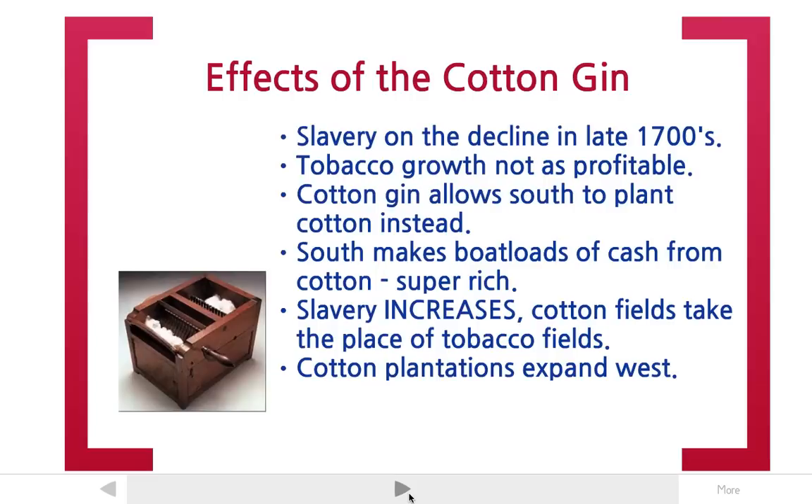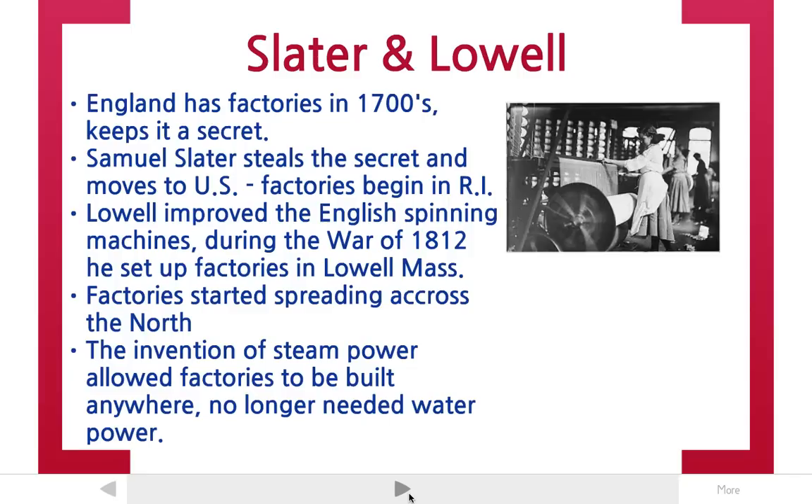Let's head to the north for a little bit. The south's economy was transformed by the cotton gin, starting to sell cotton as their main crop and main export. In the north, they used to make money mostly by trading, and that changed with the industrial revolution and the invention of the steam factory.